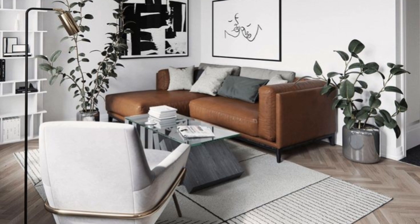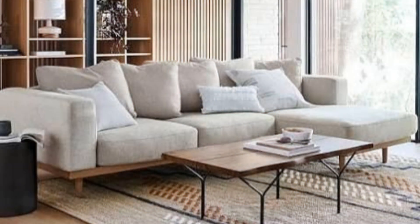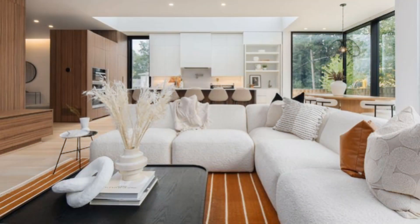Add personality with funky artwork. Don't feel beholden to just statement paintings and photographs for your wall art. The more you can mix up what you choose to display as art, the more exciting your modern living room will be.